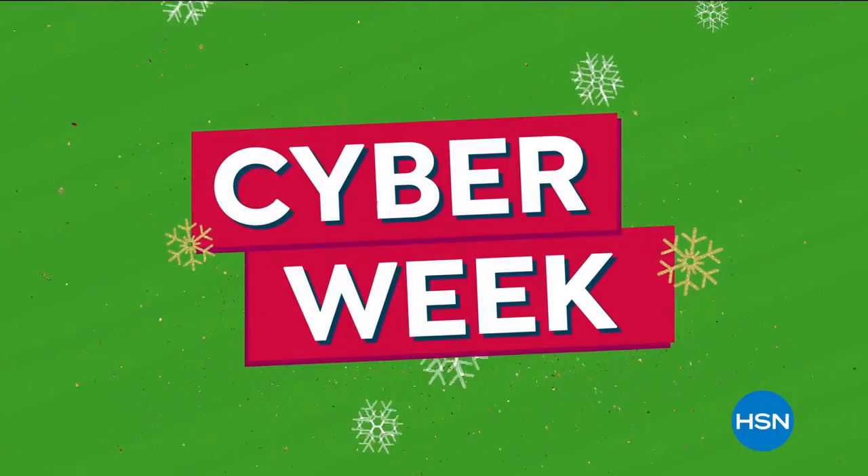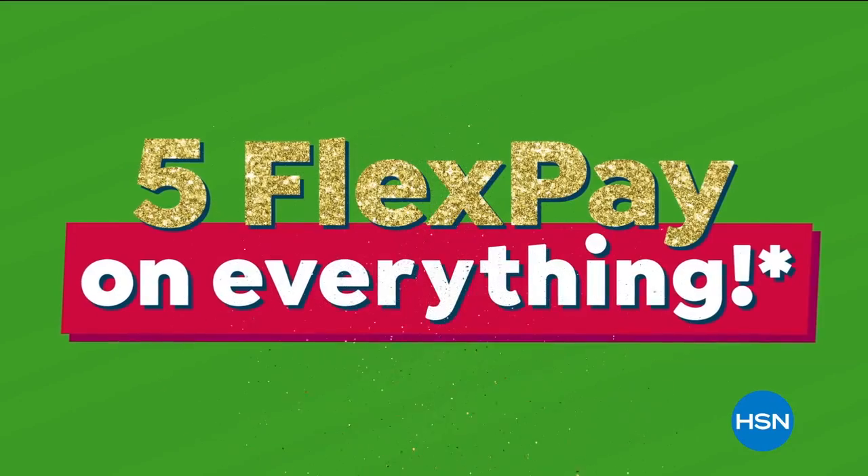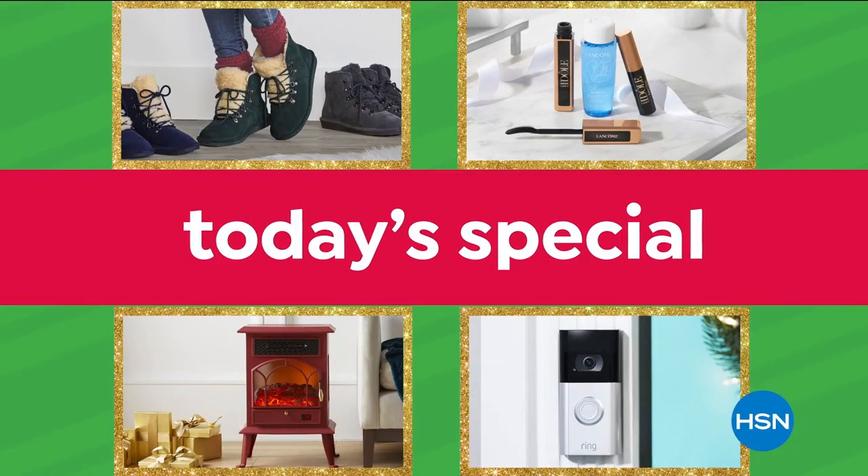Cyber Week deals are here, and we're celebrating on air and online with Five Flex Pay on everything. Plus, you can shop many of our best today's specials all at once.